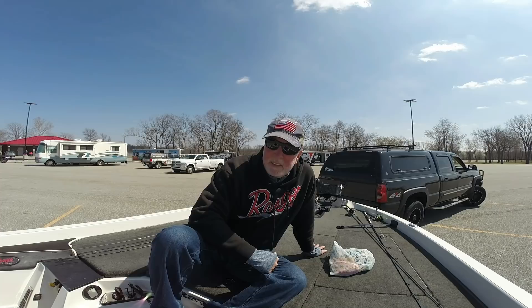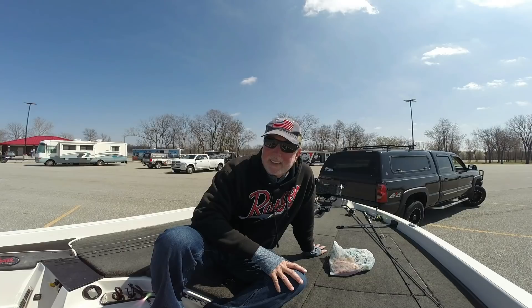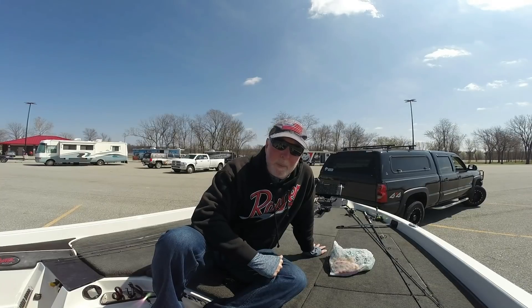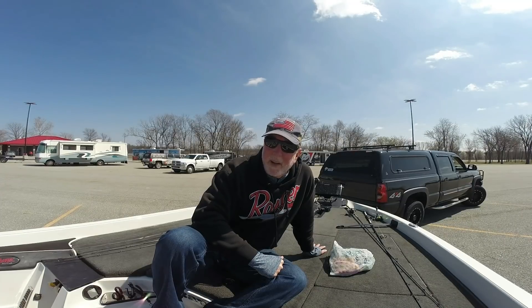I've caught several fish — I've caught one almost six pounds, and several three and four pound fish. We've had clouds and wind the last couple days of practice, and today it's bluebird but still windy. It's going to start warming up. I don't think the warming up is going to hurt me, but I need wind and I'd love to have some more cloud cover. We'll see how that all shakes out.